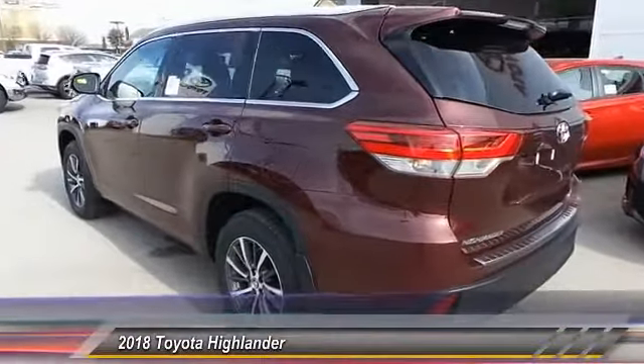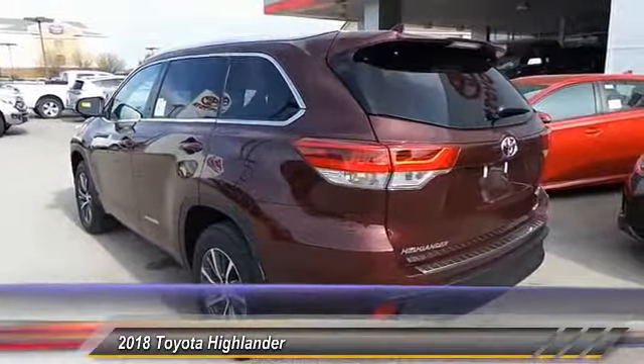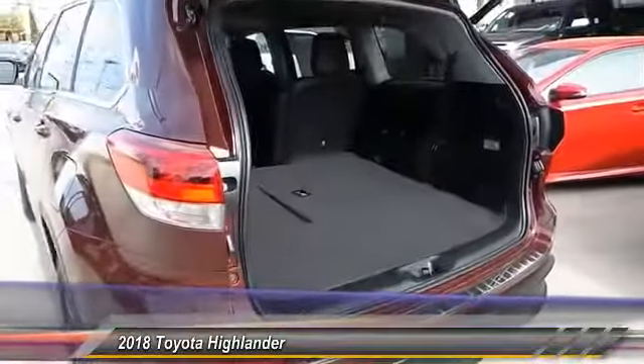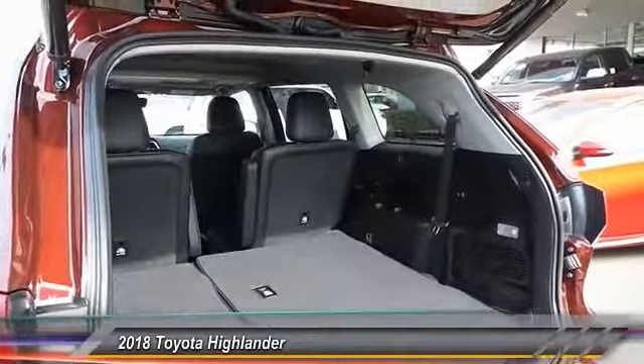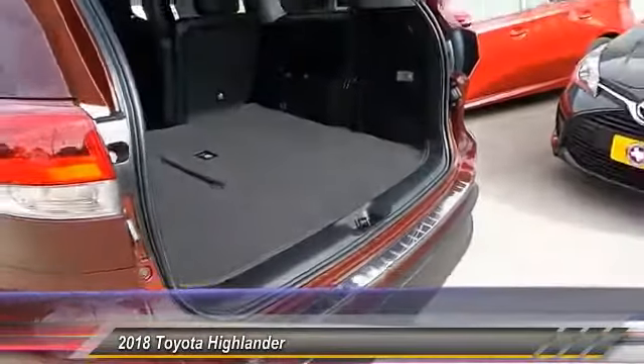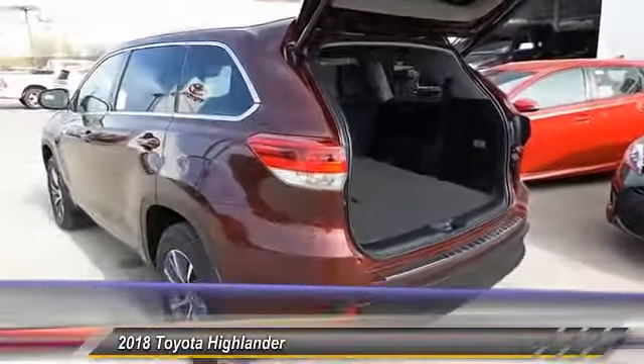A top safety pick, the Highlander is where substance meets style. This vehicle has less than 100 miles. This beauty will make even your house keys jealous. Drive it today.